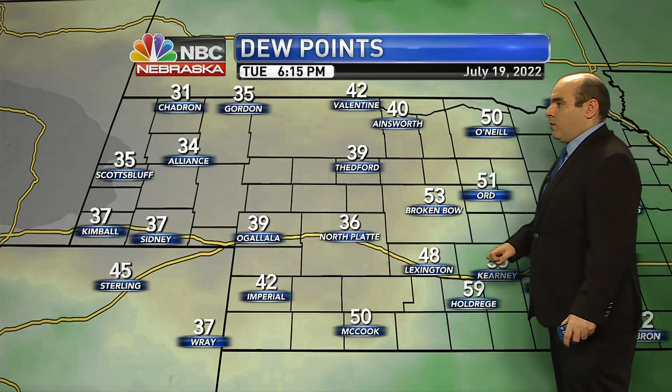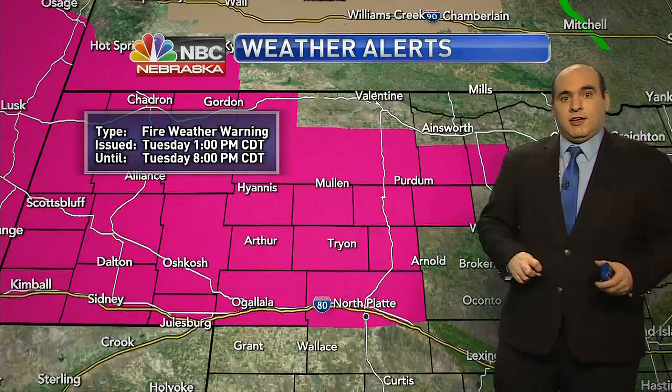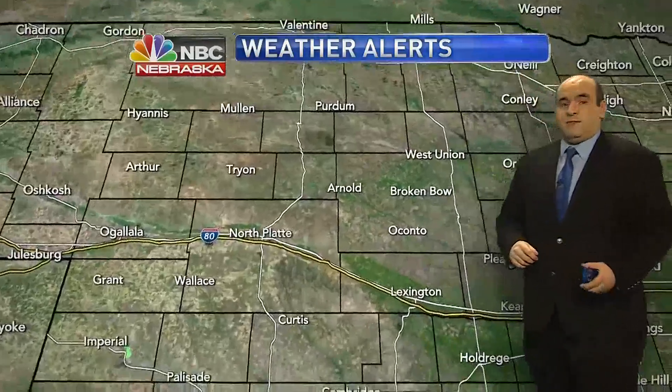Here's a look at the dew points. Out toward Broken Bow and Lexington we have dew point values near 50, but mid-30s from North Platte and upper 30s off to the west — very dry air out there. So watch out for the fire danger. We do have a red flag warning for most of the viewing area from North Platte and points to the north and west, until 8 p.m. Central time tonight.